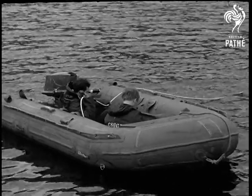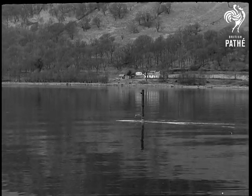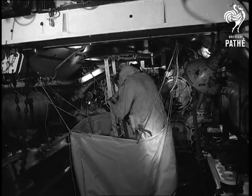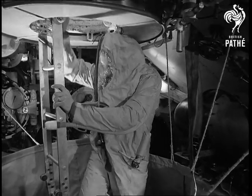At Loch Fein in Narghauser, submariners of the Royal Navy went down to come up the hard way. On board HMS Otter, an Oberon class sub, volunteers prepared to demonstrate their escape equipment from a depth of 300 feet.